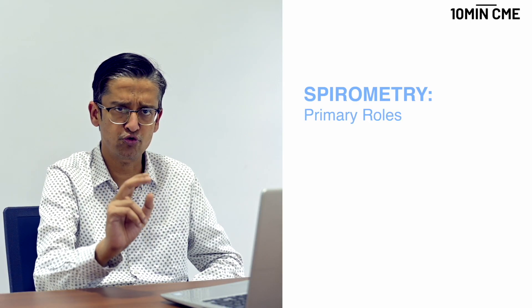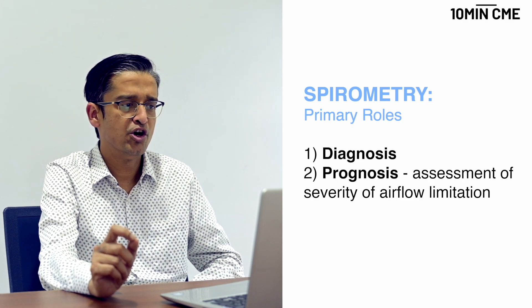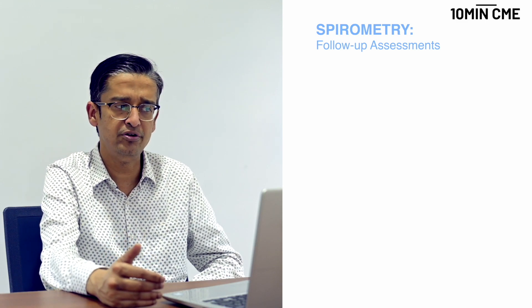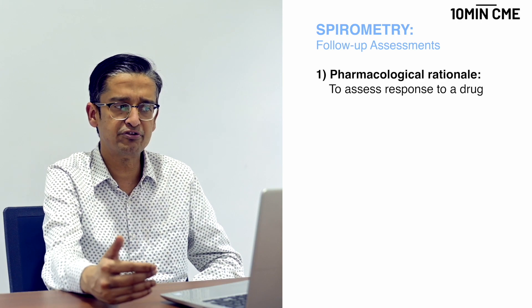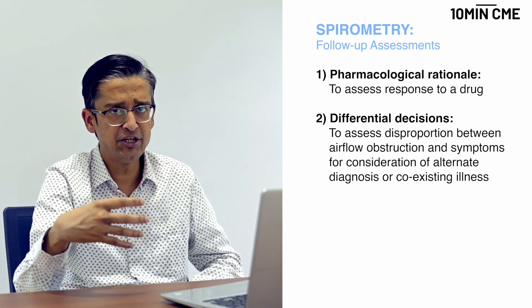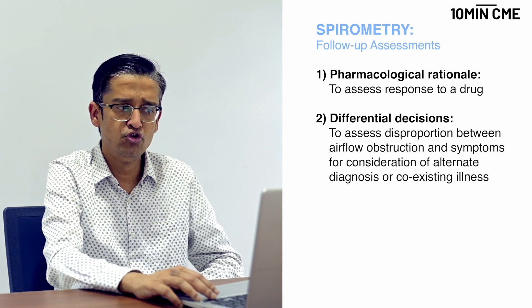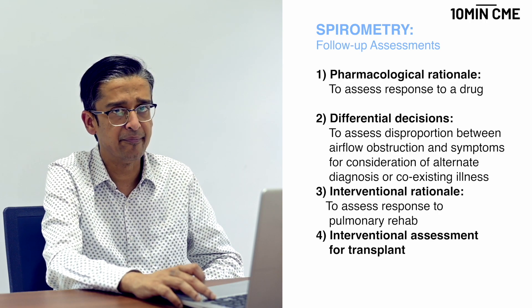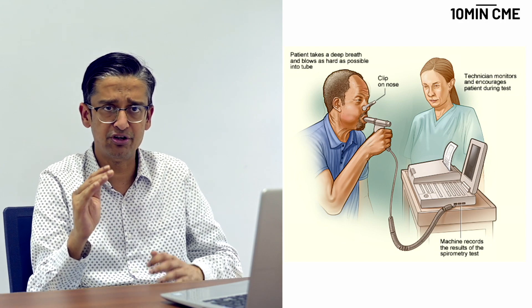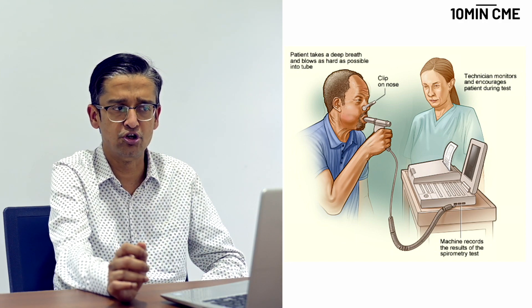The role of spirometry is twofold: first in diagnosis, and second in assessment of severity of airflow obstruction. There are certain follow-up assessments where spirometry might be useful — for instance, assessing response to a drug, thinking of a differential or coexisting illness if there is disproportionate airflow obstruction, assessing response to pulmonary rehab, or evaluating for transplant. Hence, the importance of spirometry is now more in diagnosis rather than long-term prognostication and follow-up of patients with COPD.